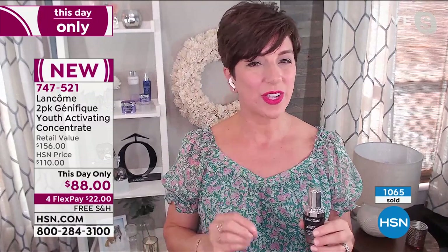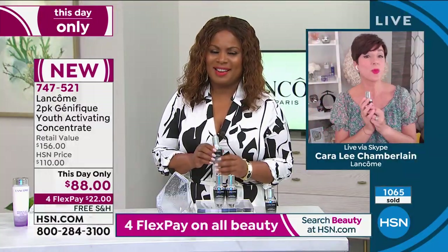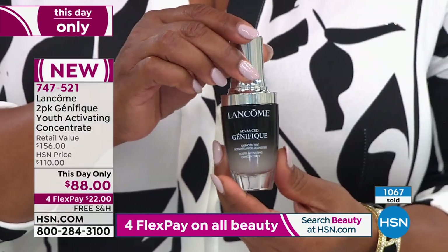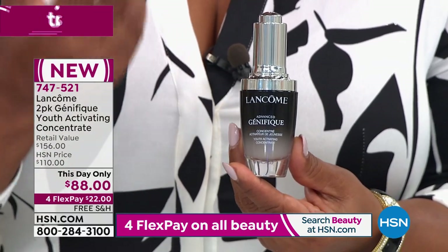Anyone who uses Advanced Genifique will see results — whether you're in your twenties, thirties, forties, fifties, sixties, and beyond. That's why it's our desert island product. It's the one to own and you see results. Over a thousand have been ordered and we have about 2,046 remaining.